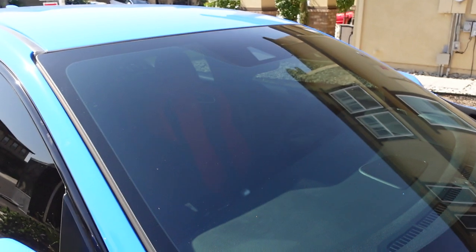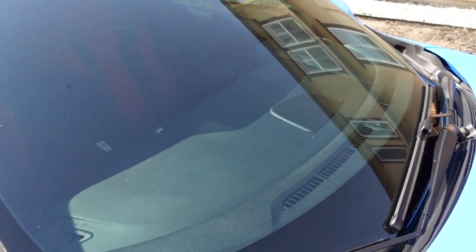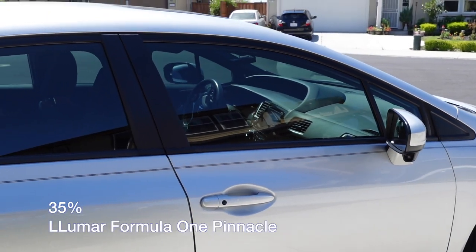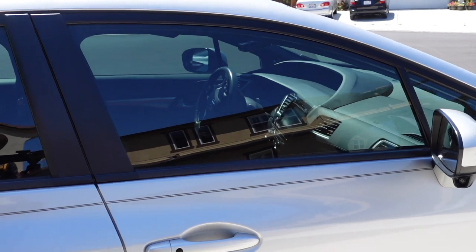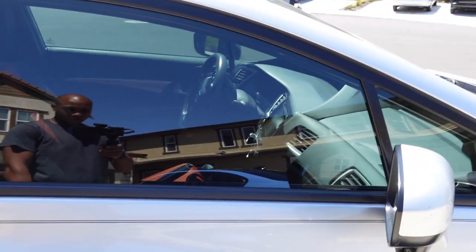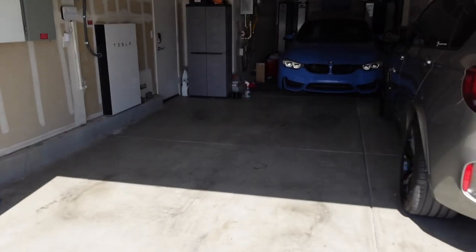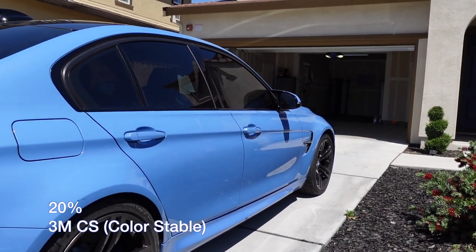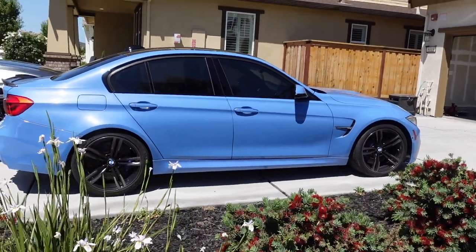For cleaning, always use something like Invisible Glass — I'll link it in the description. It's window-tint-safe. Don't use anything with ammonia, like Windex — that will damage window tint. The percentage number represents the amount of visible light that passes through the glass. So 30 or 50 means that percentage of visible light can pass through. 15% means only 15% of light passes through.